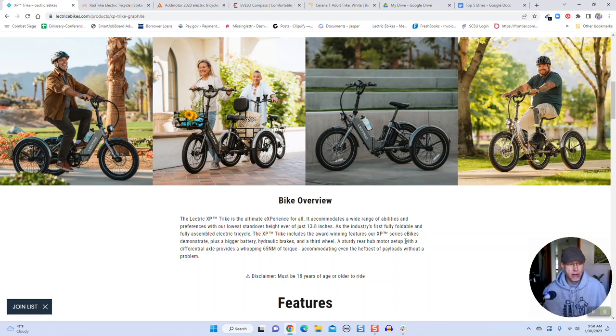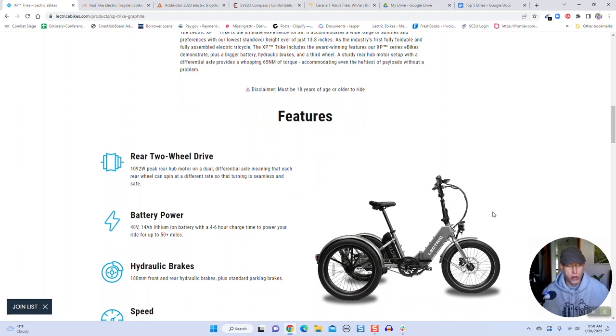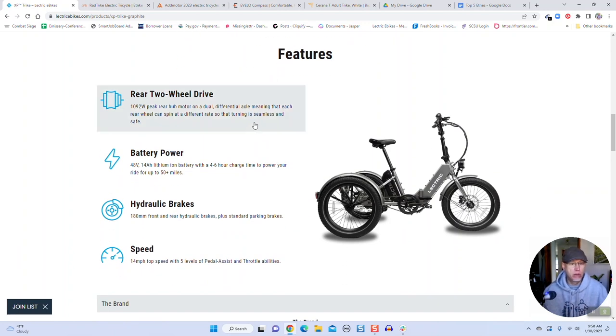I love what Lectric is doing here — it's a new market segment and they already have three or four thousand people on the signup list. It was one of their most requested models that they didn't have, so people were asking for it and that's why they built it. Specs: 1,000 watt peak rear hub motor on a dual differential axle, meaning each wheel can spin at a different rate so turning is seamless and safe. Hydraulic brakes, 14 amp hour lithium-ion battery, up to 50-mile range, and a top speed of 14 miles an hour with five levels of assist.